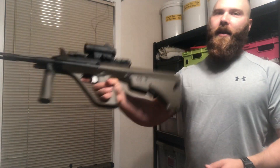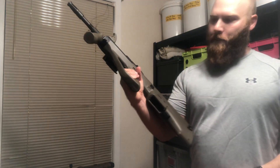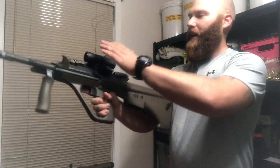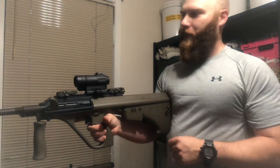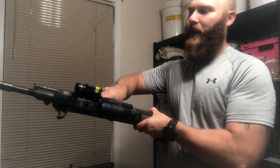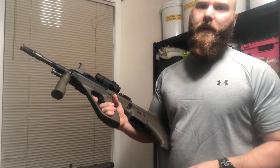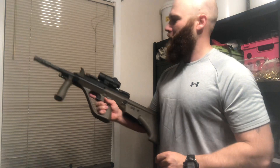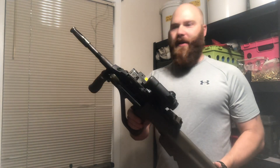My home defense gun — the one that I keep next to my bed for bumps in the night — is this Steyr AUG. This AUG accepts AR magazines. I keep an Aimpoint sight on there because I can leave it on all the time, and I've got a white light on there because if you're going to use anything as a home defense gun you need a white light. If you don't know what you're shooting at you cannot morally or legally be shooting at it. So this is my home defense gun — I keep it next to my bed because it is so short.